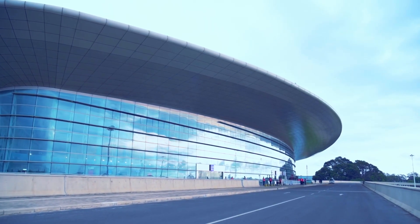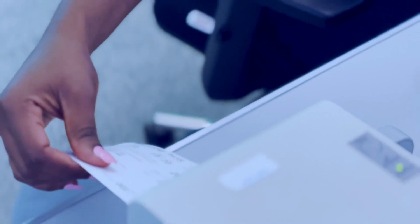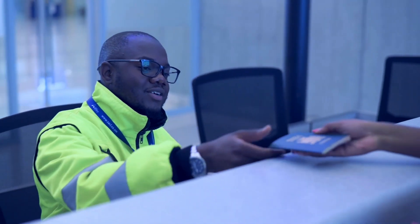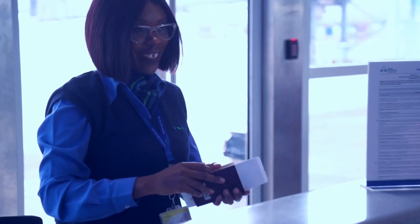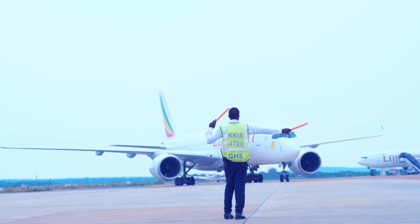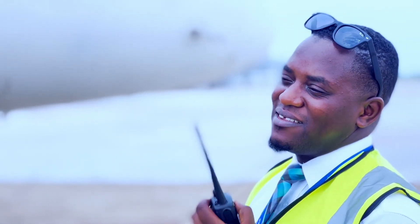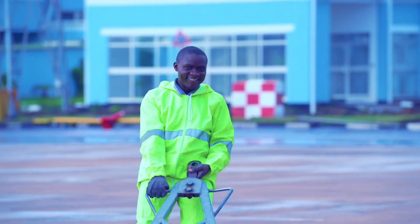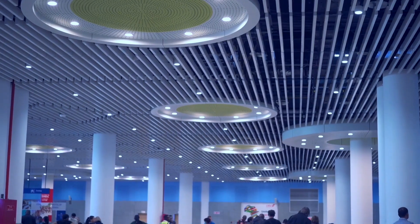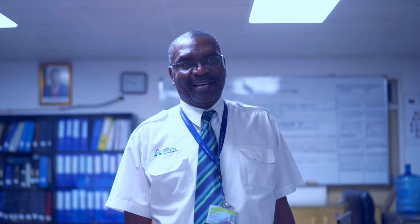Welcome to your gateway to possibilities. We're here to serve you. We're proud to keep you safe. We're happy to be part of your journey, providing a seamless process from start to end. We care about your experience as you travel through the gateway to possibilities. Keep flying!